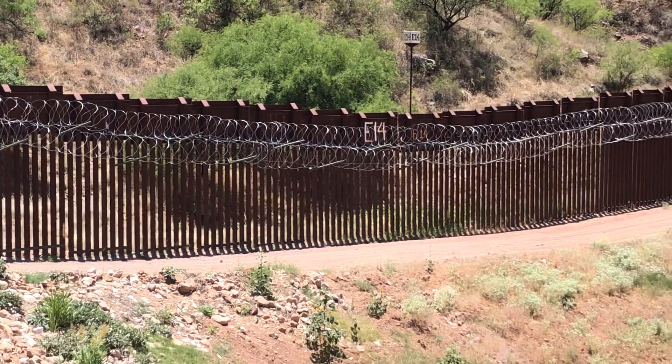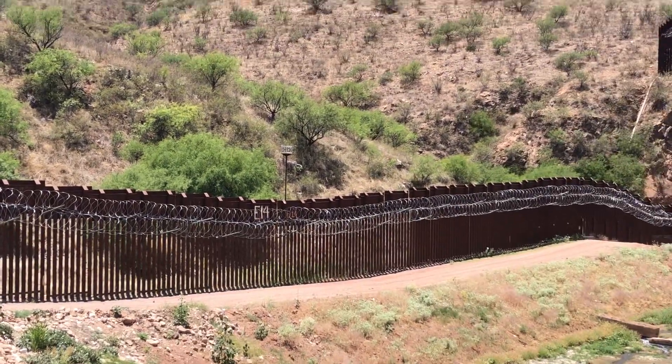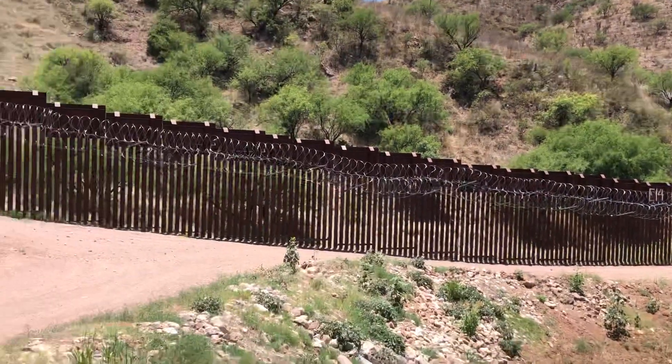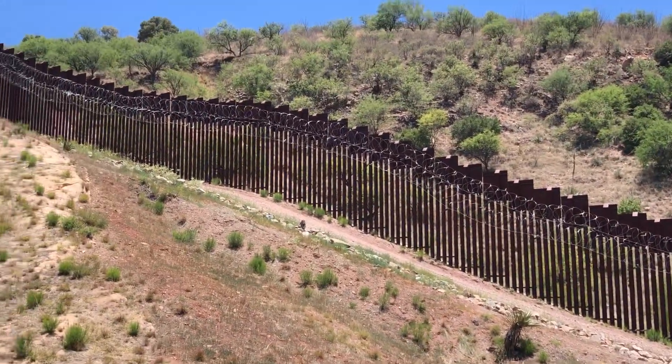You can see it says E-14 there. That's for the border patrol, so if they have any kind of issue they can just say, 'by E-14' — they mark the fence.